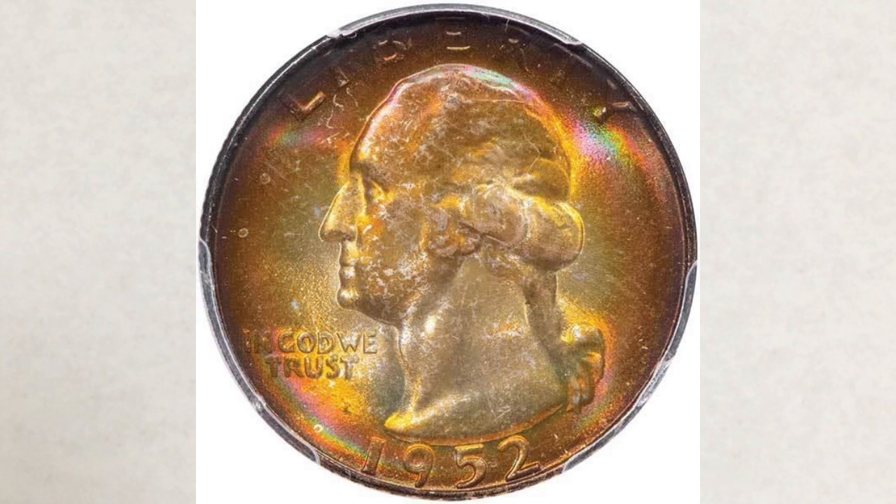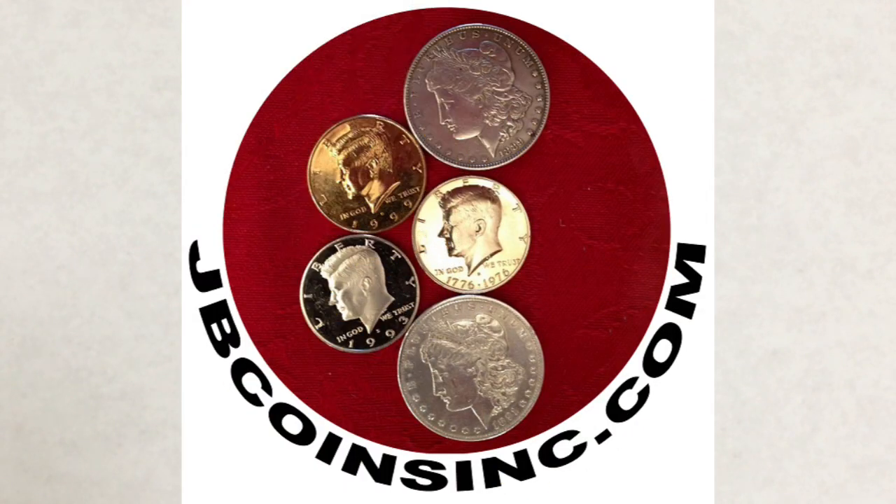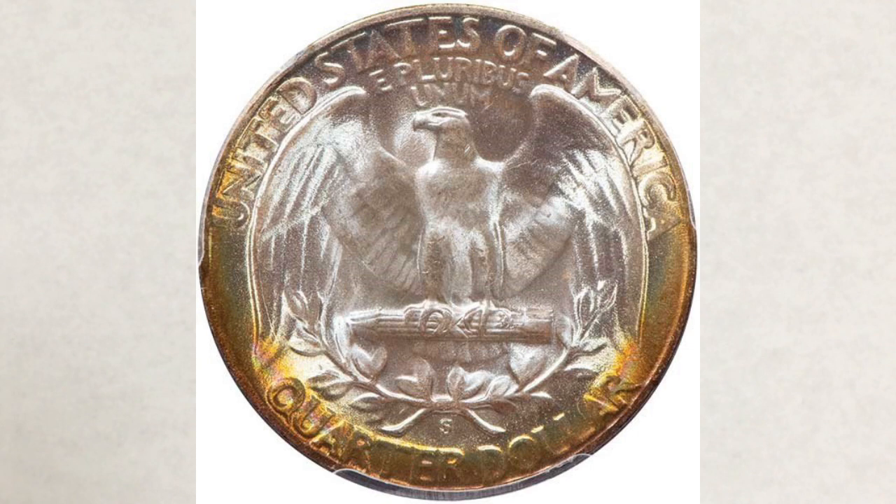If you like toned coins, watch our video linked in the upper left corner of this one — we explain the whole process of coins developing toning and talk about true toning versus artificial. We're also selling small envelopes on our website, jbcoinsinc.com, if you wish to store your toned coins properly or even start the process of toning. The link to our website is below every video. Thank you for watching — have fun watching our rainbows coin video, and see you next time.